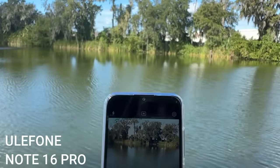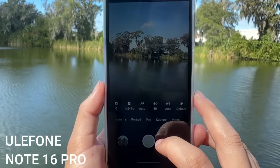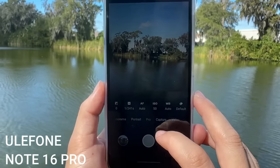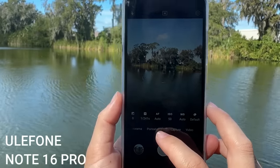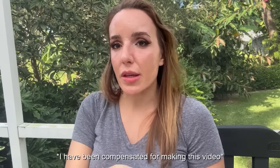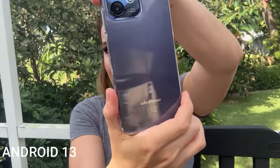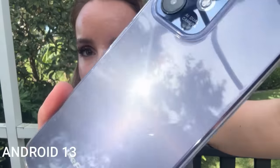This is the Ulophone Note 16 Pro in purple — it's so cute. Stick around, because at the end of the video I'm going to do an unboxing and show you everything up close, everything that comes in the box, and exactly what you can expect when you get yours. Check this out — this is what you're going to get for the Note 16. Super pretty, look at that purple!